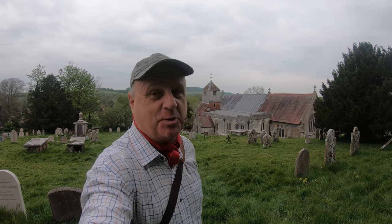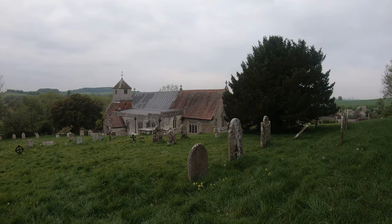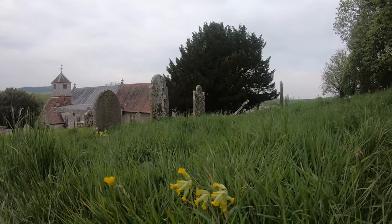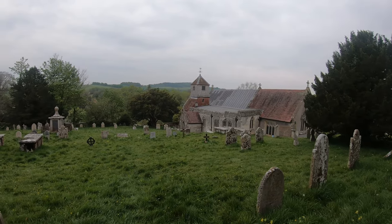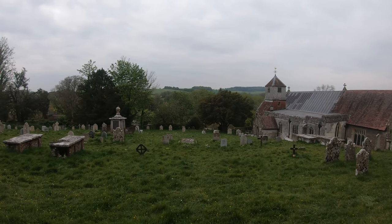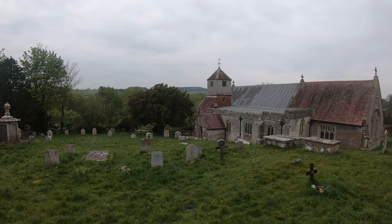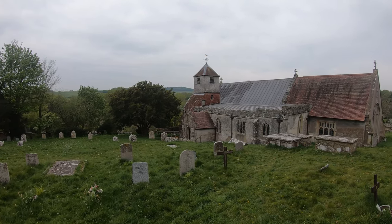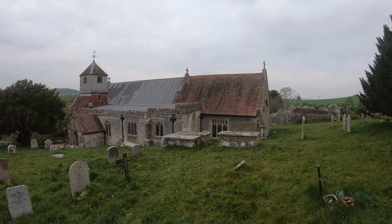We're starting our walk at this lovely little church just behind me, which I shall pan round and show you. This is St Andrew's Church, probably 12th century, and as you can see it's a sort of flint structure with a tiled roof. It looks as though it's been built in parts — bits added over the centuries.